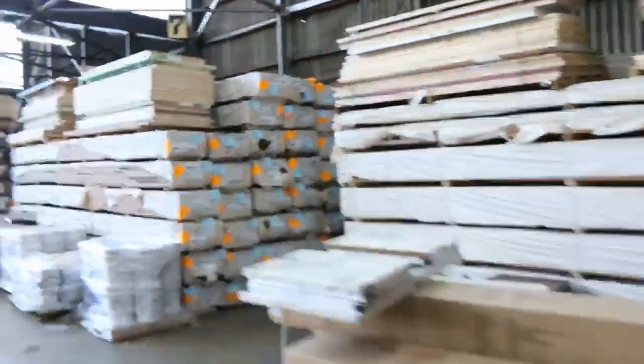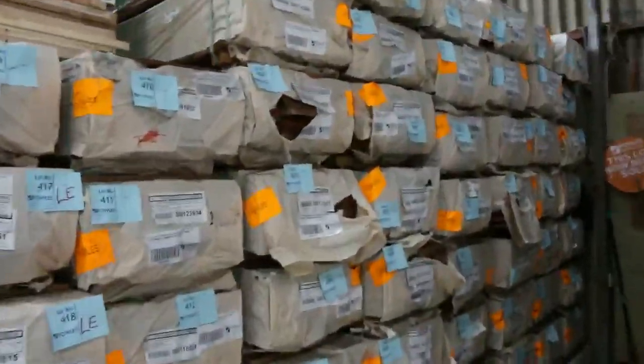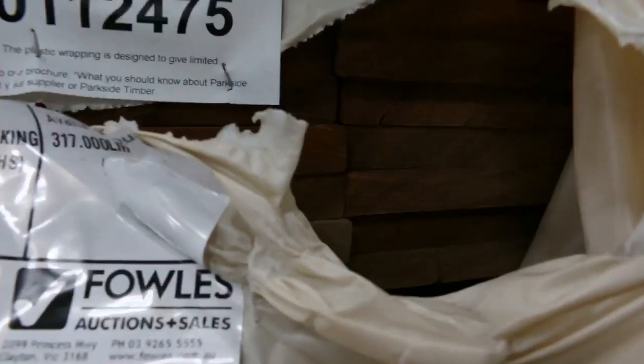Huge loads of spotted gum, just keeps coming. We've got 135 by 19 decking and the 86 by 19 decking kicking off around that $2 per metre mark, so it's really good buying on a good Aussie hardwood. The 135 is kicking off around $3.50, so yeah, really good.